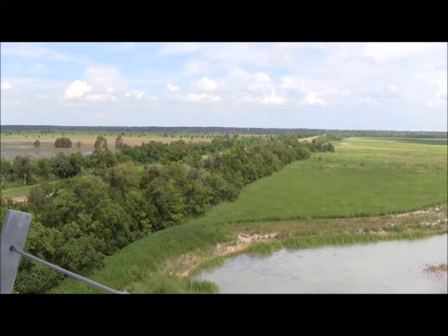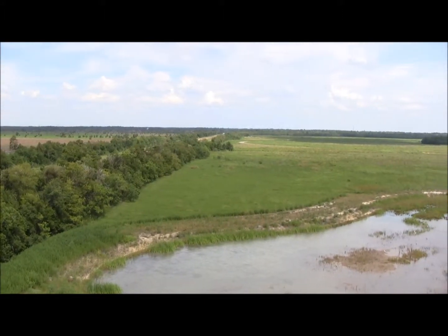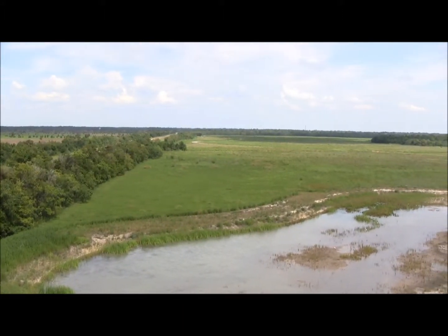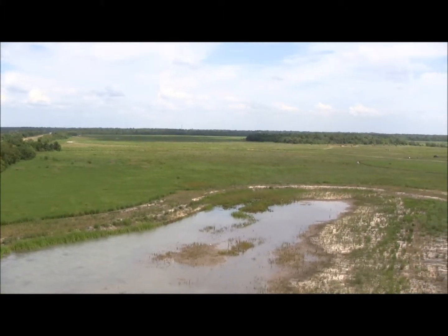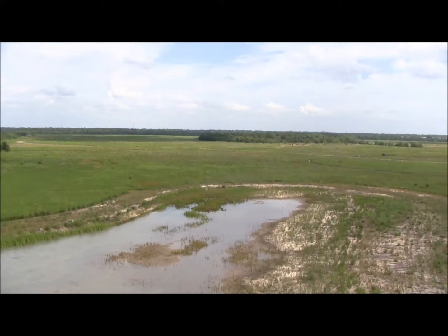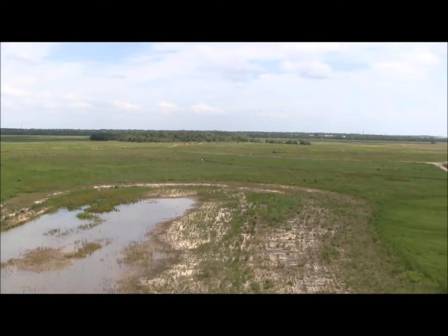We have an array of ponds that folks can come out and experience. Two of them are catch-and-release fishing, whether it's your first time or youth want to come out and see what they can catch. We have an 82-foot observation tower that will take you to new heights here in Houston. You can see out over the Sheldon Reservoir and all the wildlife there, look into the prairie and wetlands, as well as see some of the trails.